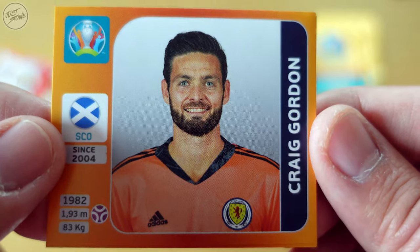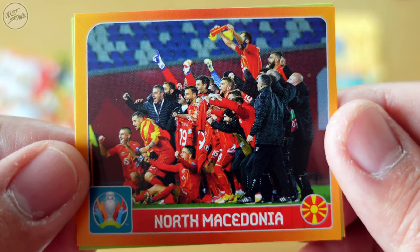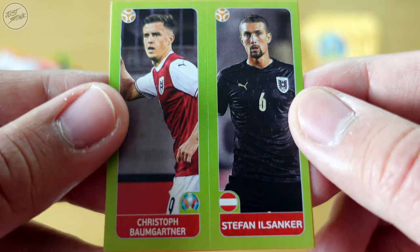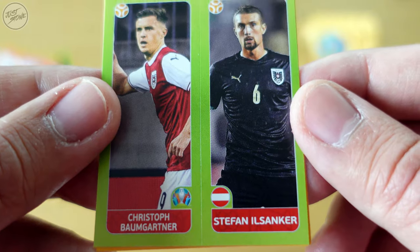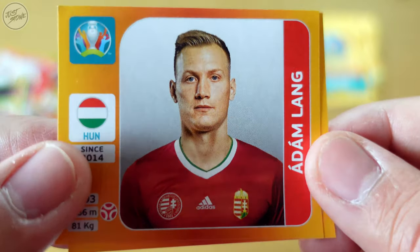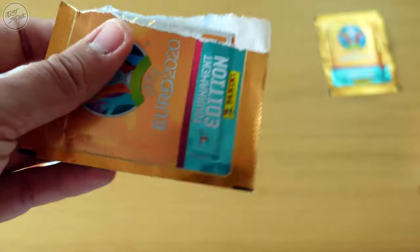Packet number eight. Firstly Craig Gordon for Scotland — I remember this guy. We've got a celebration team sticker for North Macedonia. After that for Austria we've got Christoph Baumgartner and Stefan Ilsanker. Then we've got the full sticker for Ádám Lang for Hungary, and lastly Eric García for Spain.